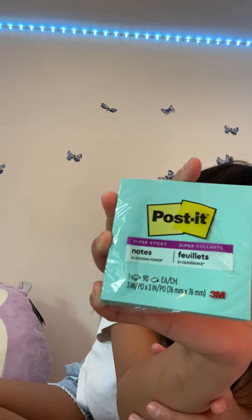We got the Post-it notes for like a dollar at Walmart. They're pretty cute — I just like the color.